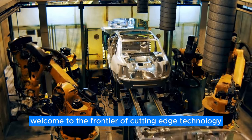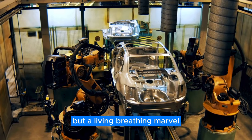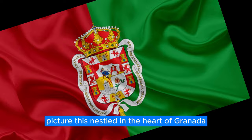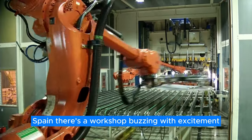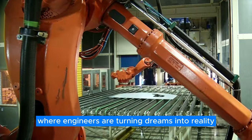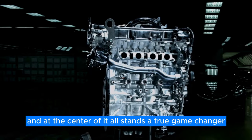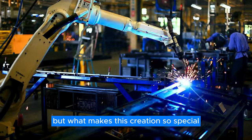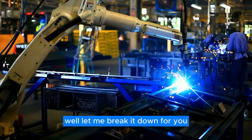Welcome to the frontier of cutting-edge technology, where innovation isn't just a buzzword, but a living, breathing marvel. Picture this: nestled in the heart of Granada, Spain, there's a workshop buzzing with excitement, where engineers are turning dreams into reality. And at the center of it all stands a true game-changer — the iron engine, an icon of innovation. But what makes this creation so special? Well, let me break it down for you.